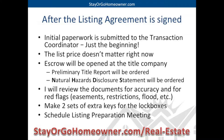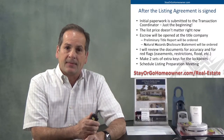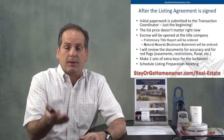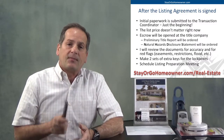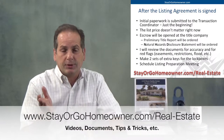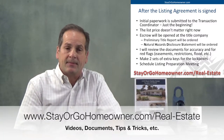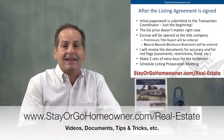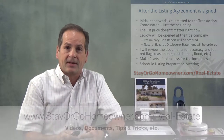In the meantime, you might want to make a couple of extra sets of keys for the lockbox — I'll need a set, and I've got two lockboxes. Then we'll schedule that listing preparation meeting, which is what this video really is about. On the website stayorgohomeowner.com under the real estate tab, all these videos are there, along with lots of other information for you to use and download.